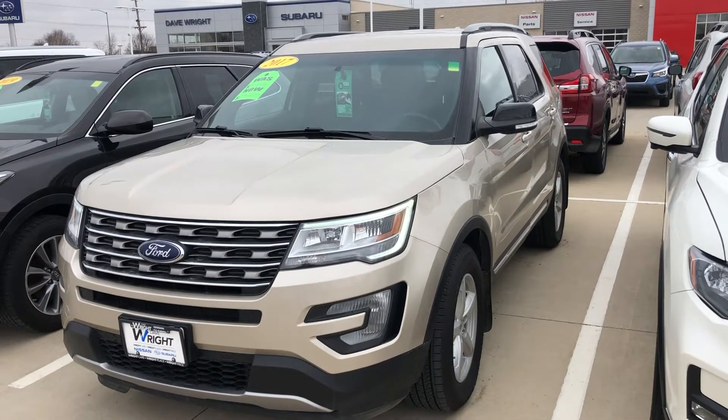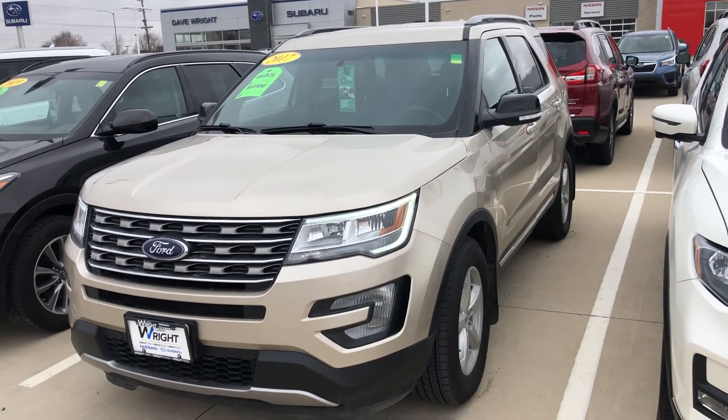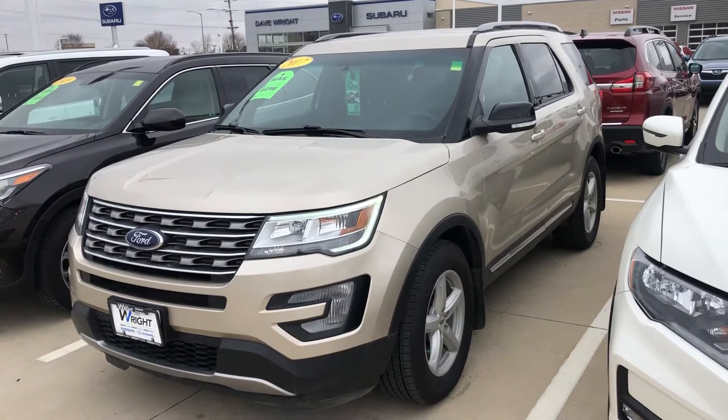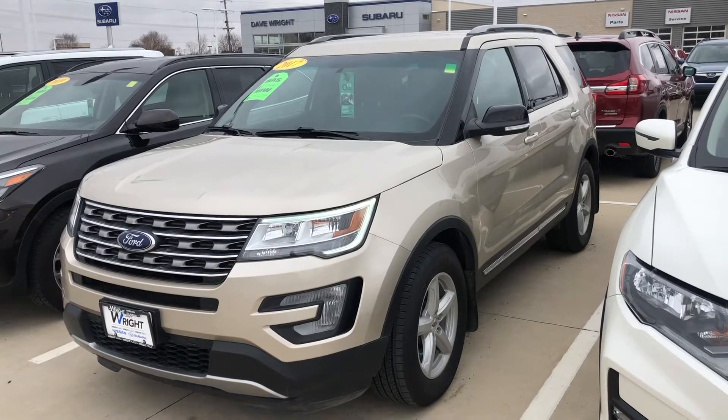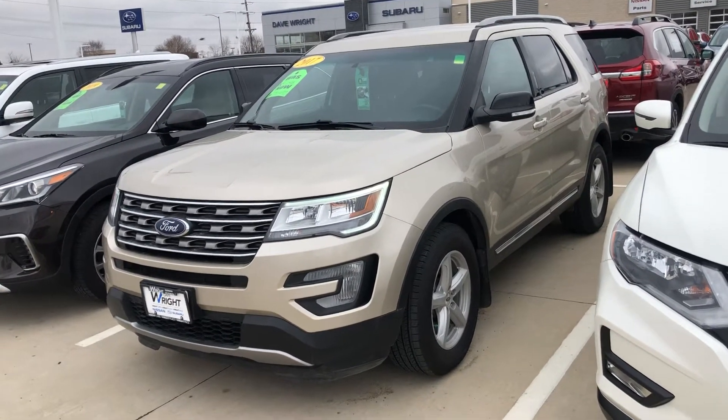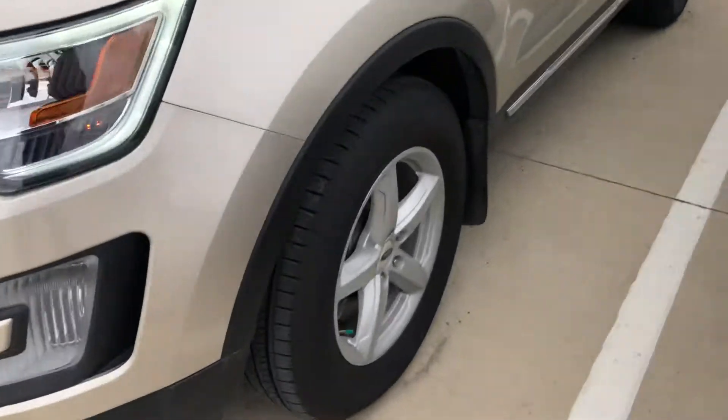Hi guys, this is Davison over at Dave Wright Nissan Subaru here in Hiawatha. Today I'm showing off the 2017 Ford Explorer XLT four-wheel drive. This vehicle only has 27,000 miles, it has been very well taken care of — very clean inside and out. Here's a closer look at the tires, as you can see they're in great shape.